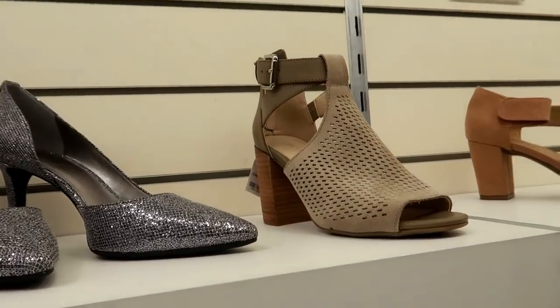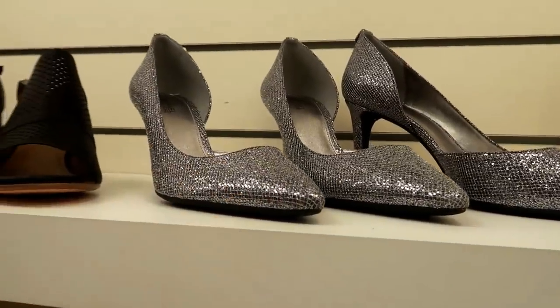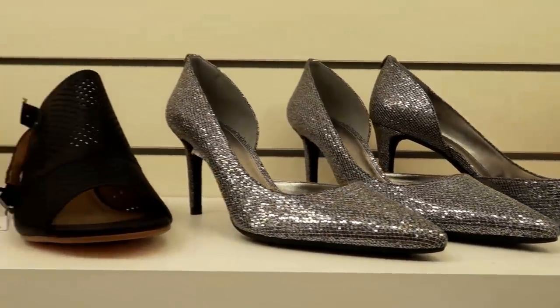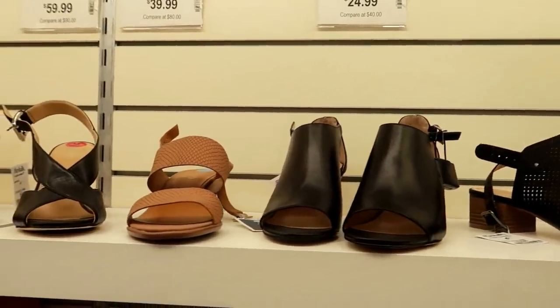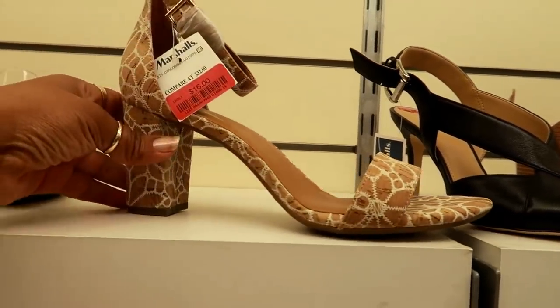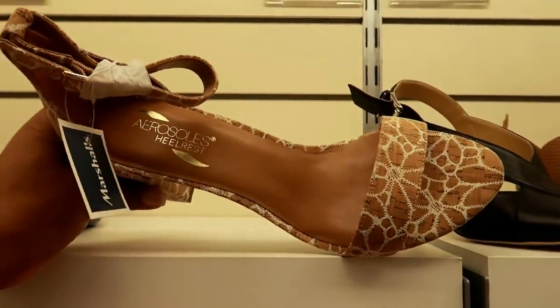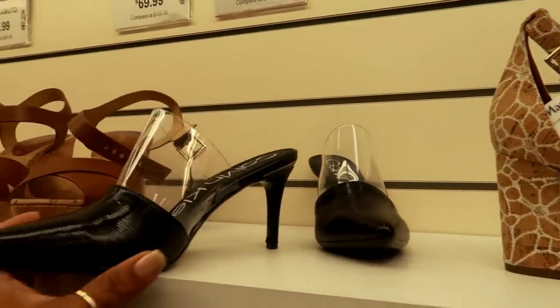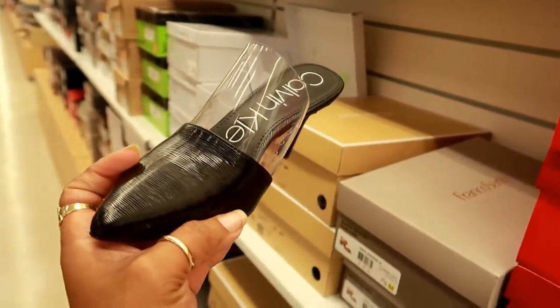You got Marc Fisher for $49.99. These are Michael Kors — those are $59.99. I think I saw these the last time I was here, but now they're on clearance for $16. This is Aerosoles — oh wow, look at those. Did I just see these in Macy's recently, but they were white? I think I did.